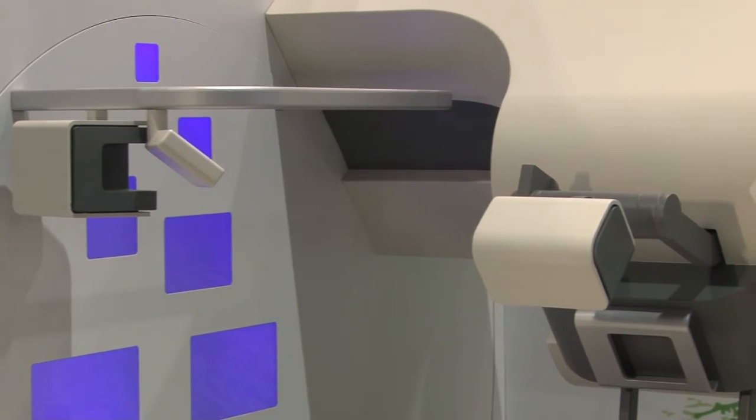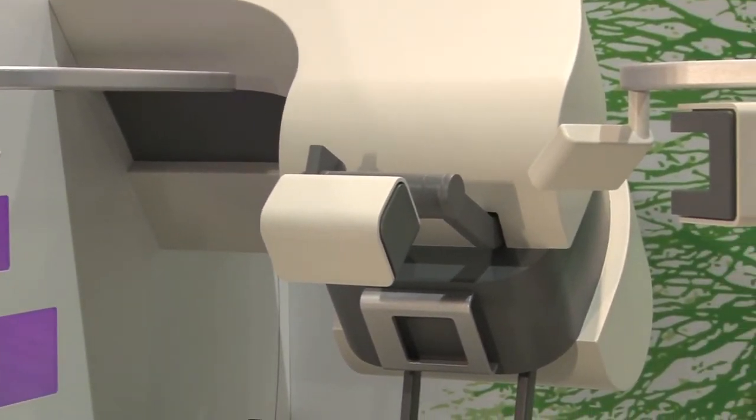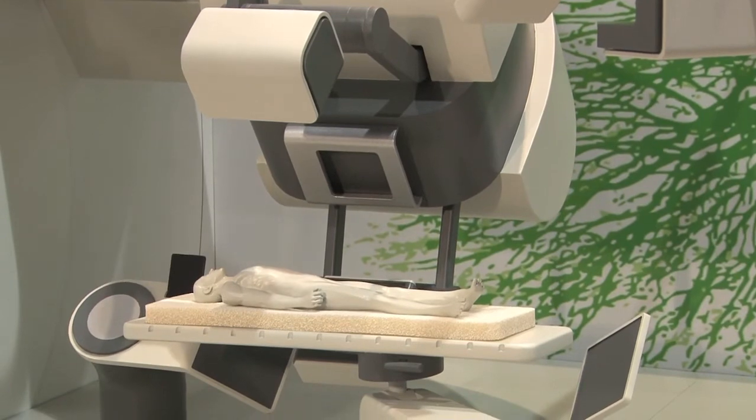The treatment room is designed with the patient in mind. It is spacious, carefully designed with ambient lighting, making the treatment experience more accessible to the patient and the clinician, and more comfortable for the patient during treatment.